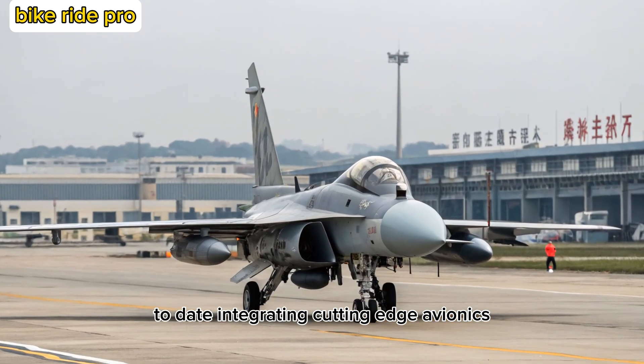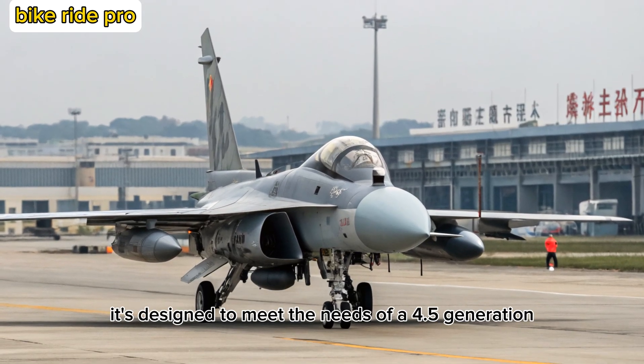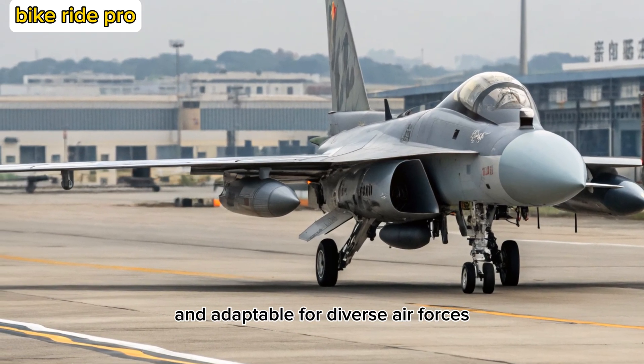It integrates cutting-edge avionics, improved weapon systems, and a modernized airframe. It's designed to meet the needs of a 4.5-generation fighter while remaining cost-effective and adaptable for diverse air forces.